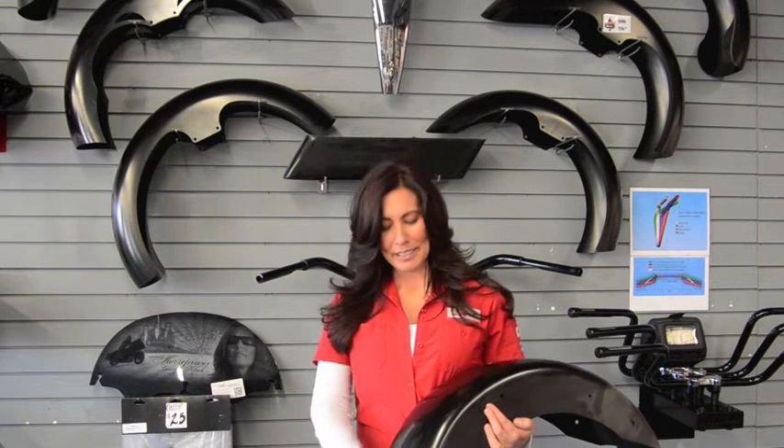We also go the extra mile and e-coat our fenders. They come with this smooth black coating that prevents rust and corrosion.